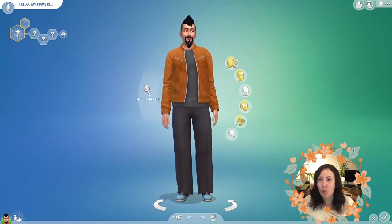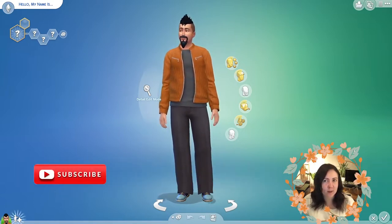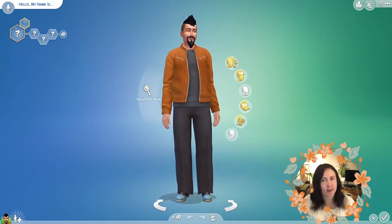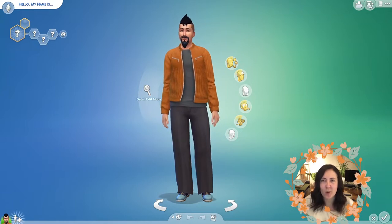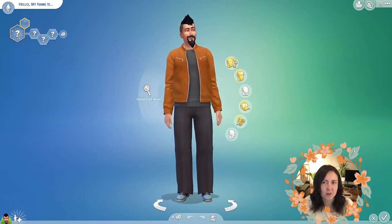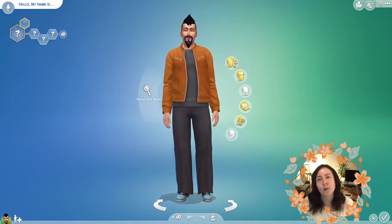Hey guys, it's Pumpkin from BOV, welcome back to my channel. I am back with another Breed Out the Weird challenge. It's been quite a while since I've done this challenge — I think I've only ever done one for the channel. I've done it myself for fun a couple of times, so I thought it would be fun. I'm in lockdown in the UK and we're being told to stay indoors.